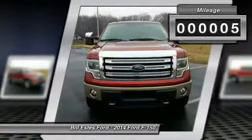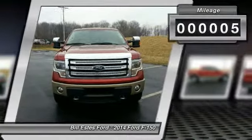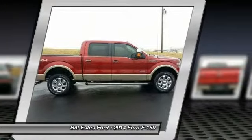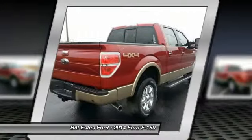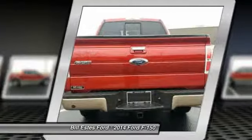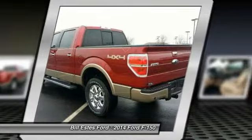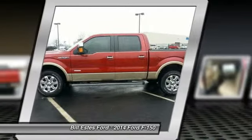This vehicle has less than 100 miles. Here are some of this vehicle's great options: navigation system, power passenger seat, running boards, air conditioning, four-wheel ABS, power steering, adjustable steering wheel, driver lumbar, driver airbag, Bluetooth.